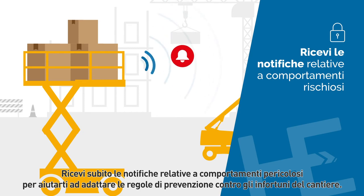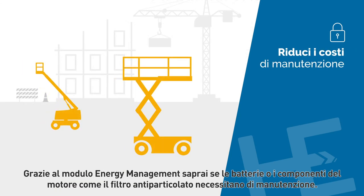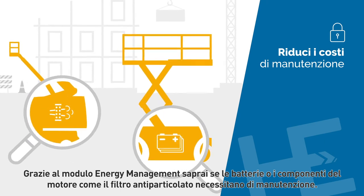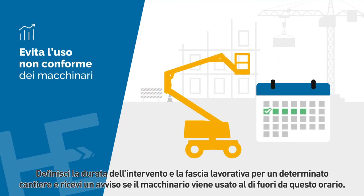Be instantly informed about unsafe behaviors. Notifications help you to adapt your preventative safety policies at the job site. With the energy management module, you know if your batteries and engine components such as the diesel particulate filter are properly maintained.